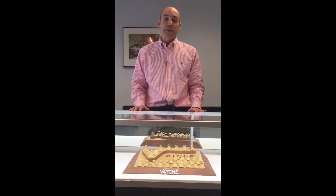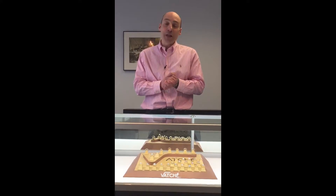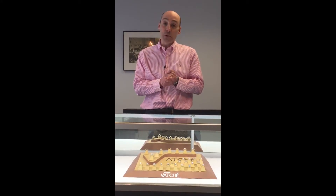Doing research on diamond color is great, and watching videos like this can also be quite helpful. But ultimately, the best way to determine what color diamond to purchase is by looking at several live diamonds in person. And that's where Spiegel & Son comes in. When you come to my office, I will slowly walk you through the process of selecting the perfect diamond for your loved one.